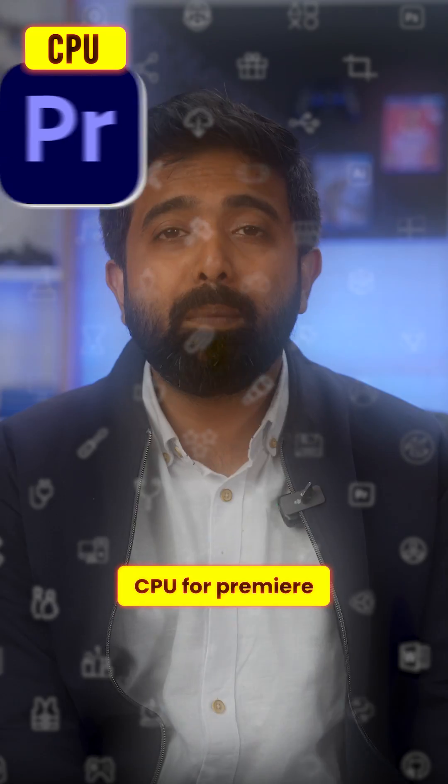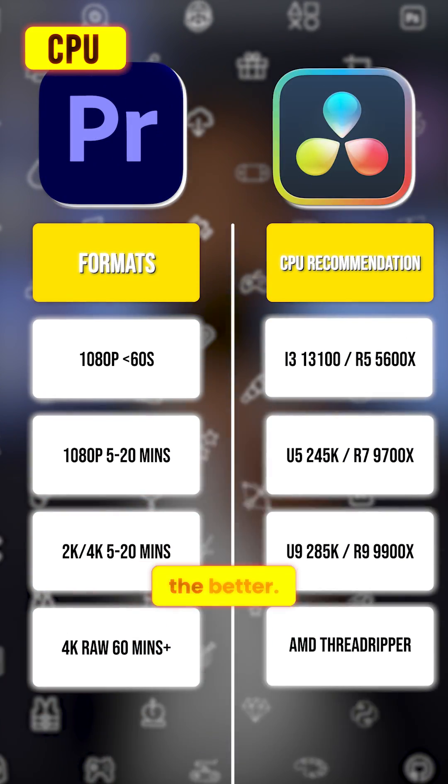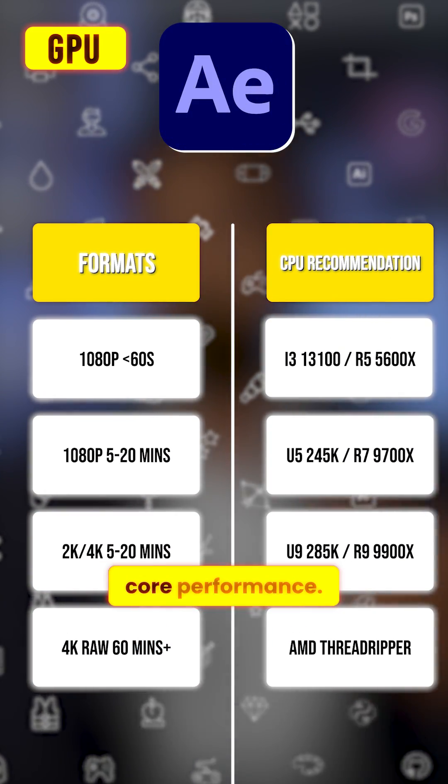Starting with your CPU: for Premiere and DaVinci, the more cores the better, but for After Effects you need faster single-core performance.